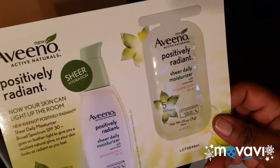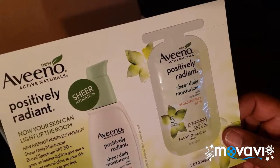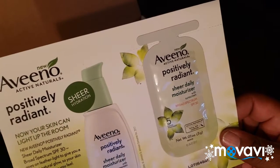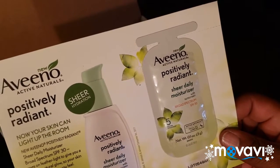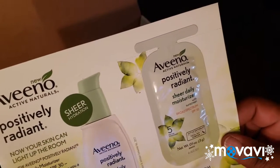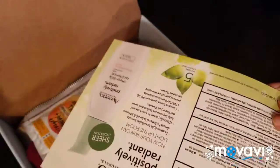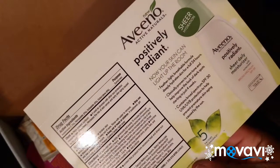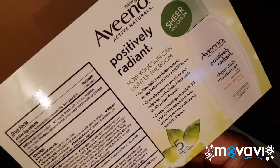This one I'm going to have a problem with — I am allergic to Aveeno. I tried the Aveeno cleanser and it broke me out. I tried the Aveeno moisturizer, the extensive kind, I think that jar cost like 17 or 18 dollars. A friend of mine had it and I tried it and it broke me out. But this one right here is a Positively Radiant Sheer Daily Moisturizer and it has SPF 30 in it.